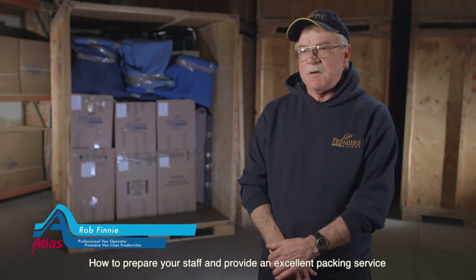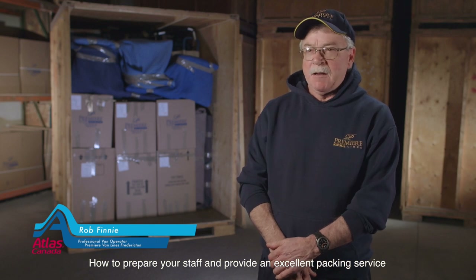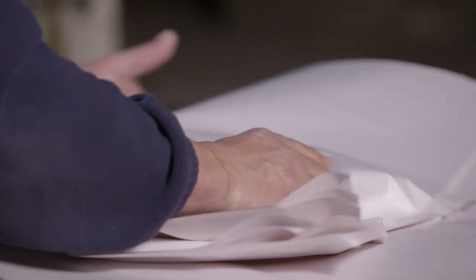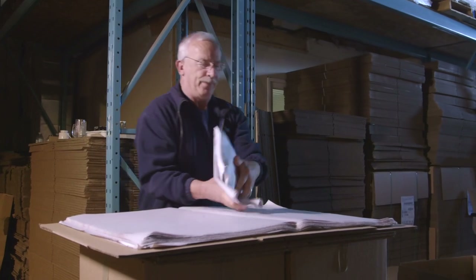Well, one of the first things I do is I analyze who I have with me that day. If I've got one experienced packer with me and maybe somebody that doesn't have a lot of experience, I'll just explain to them: you pack the books, you pack linen, stay away from the glass — we'll take care of that.